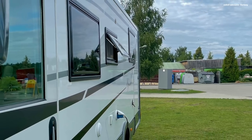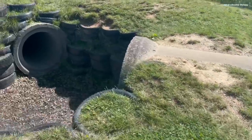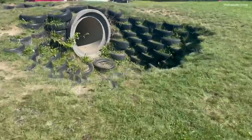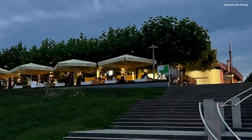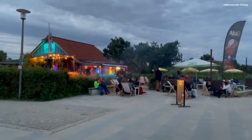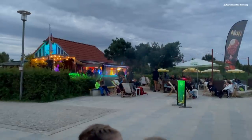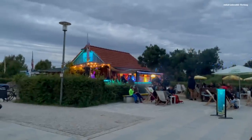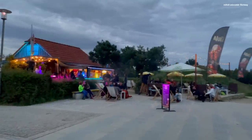Dear motorhome friends and fellow travelers, unfortunately we are missing the closing section of this film — on the last day we wanted to film but it rained heavily. The meadow where we were parked was extremely wet and we had to leave the site very quickly, otherwise we wouldn't have been able to get out with our motorhome. Nevertheless, it is a pleasant campsite and we will definitely visit again. We wish you safe travels, thank you for watching, please leave a thumbs up — we'll see you as always at the most beautiful places in the world. Until then!